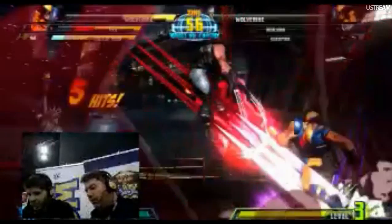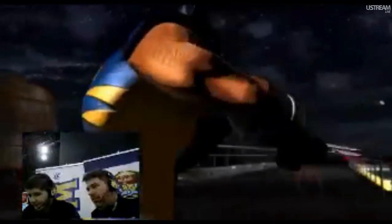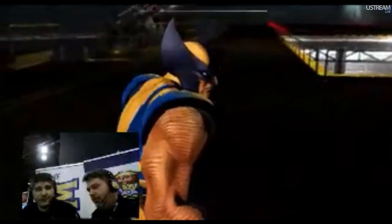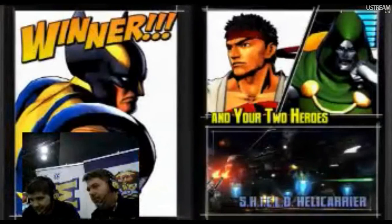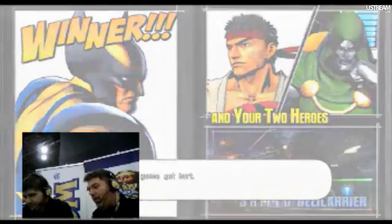Nothing can stop the Blob except like the Cheever. Or the Juggernaut. What MVC3 character would you drink with? Chris Redfield. Wolverine. Wolverine too — but that's just because I'm an X-Men nerd from way back.